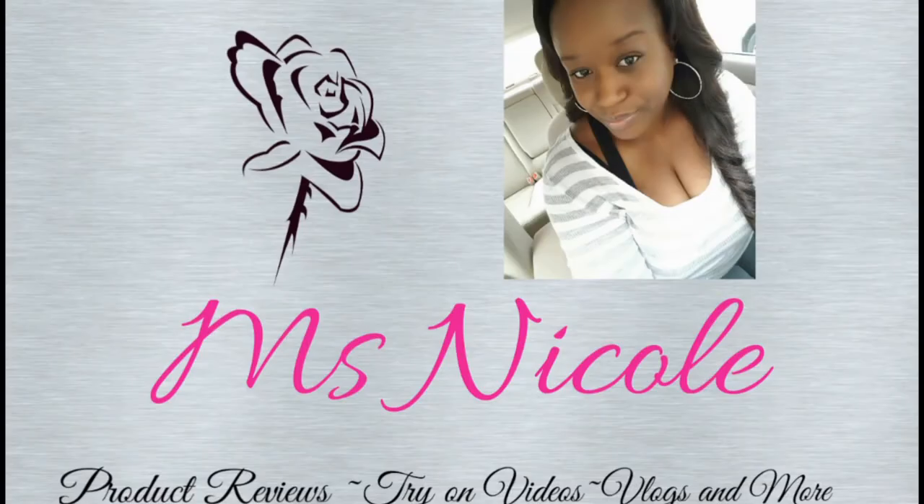This is Nicole and welcome back to my channel. Today's video is going to be a thrift store haul, but this time accessories from the thrift store. If you are interested in this video please stay tuned. You all know I love thrift stores and this haul will have shoes and handbags from the thrift store, so let's jump right into this video.